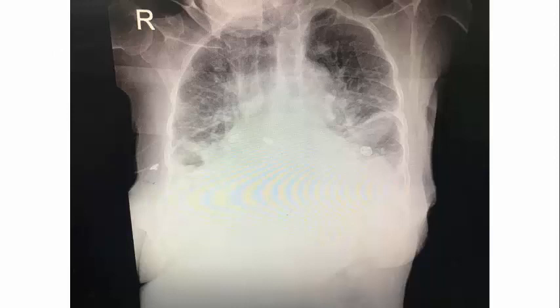Chest X-ray: the patient is not well-centered, she is elderly. There is increased bronchovascular markings going with pulmonary edema or fibrosis, obesity, lower lobe opacities bilaterally, and cardiomegaly. This is consistent with acute cardiogenic pulmonary edema. COPD is less likely because the chest is not over-inflated and there is cardiomegaly.